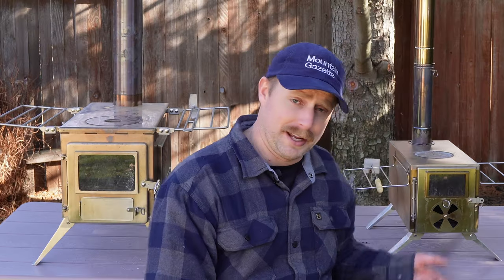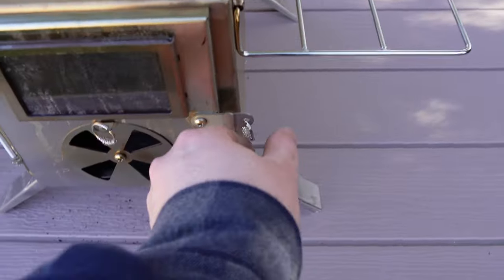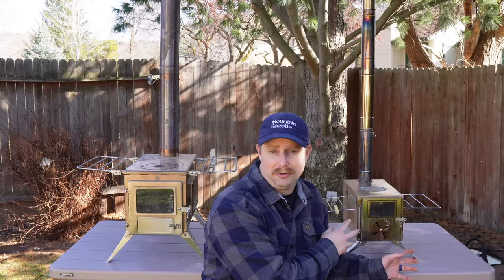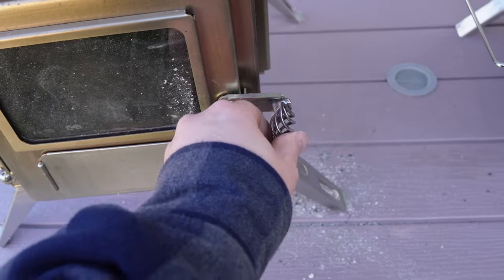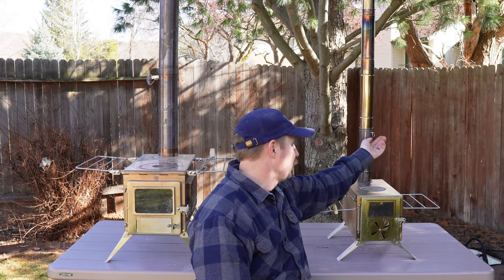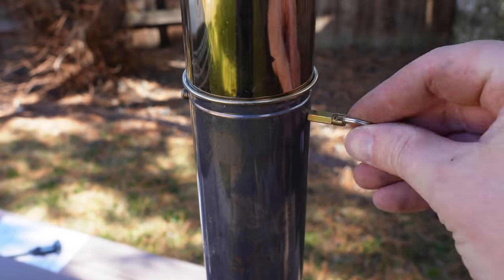Both of these tent stoves are very easy to use — all mechanical and very simple. There are dampers and an airflow intake on this one that twists. They have little key rings with a coil around them that are supposed to help dissipate heat, but that is too hot. You pretty much always have to use gloves or a stick to touch the stove no matter where you're touching it. Those key rings are insufficient, whereas on the Winterwell stove, the larger handles are sufficient in most cases.